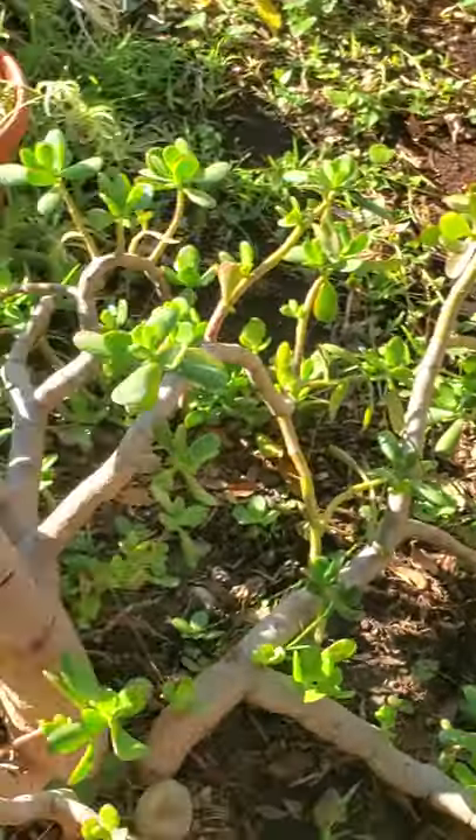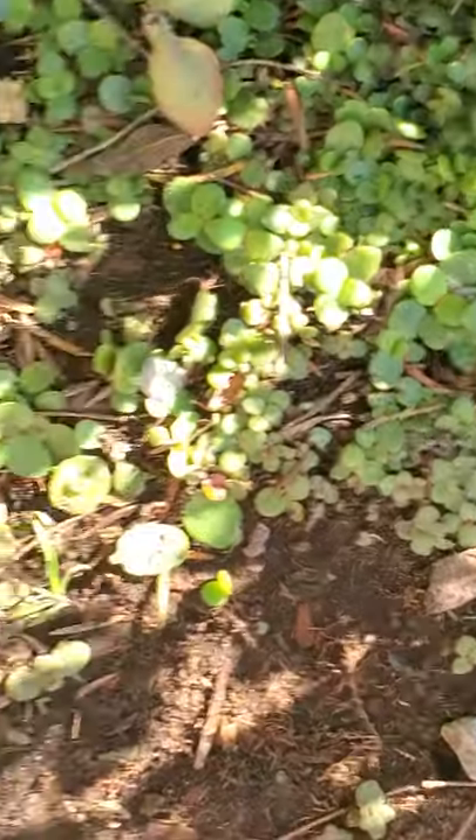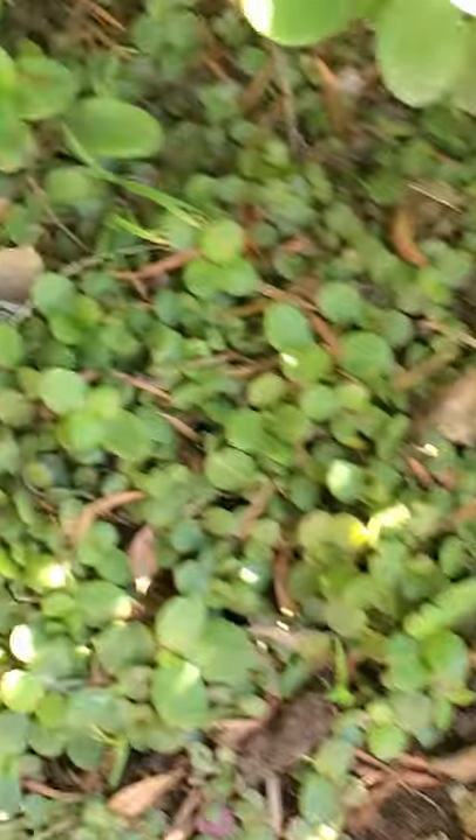Life finds a way. You'll notice how it spreads almost like grass.